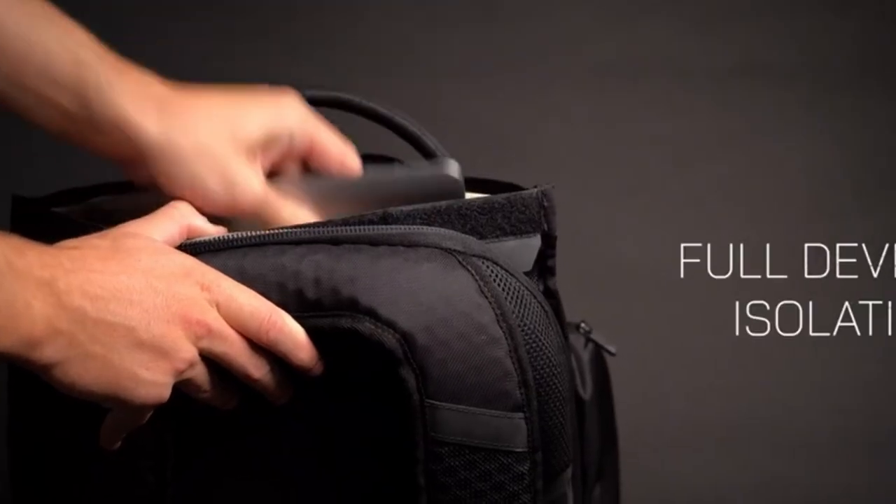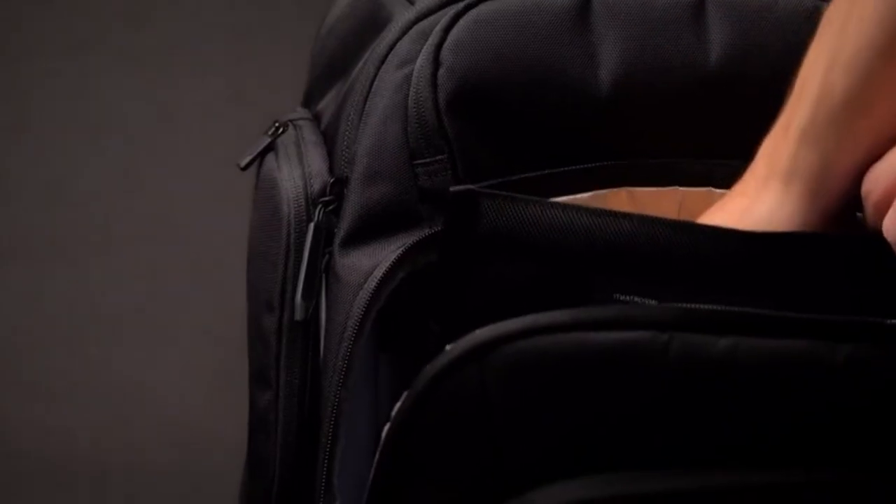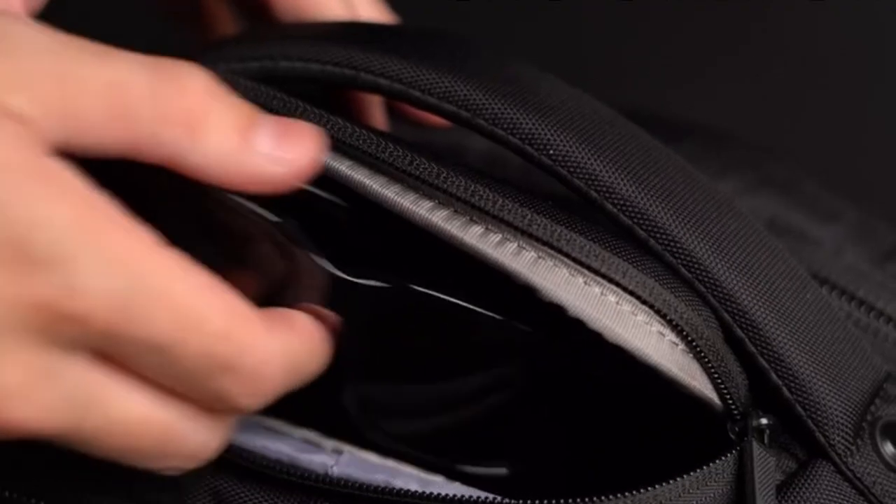The backpack's multiple compartments and pockets offer ample storage for laptops, tablets, smartphones, and other essentials. The dedicated Faraday compartment ensures your sensitive devices are always protected, even when you're on the move.